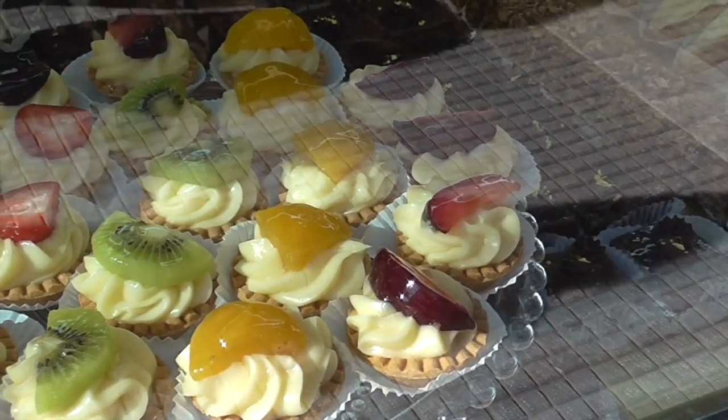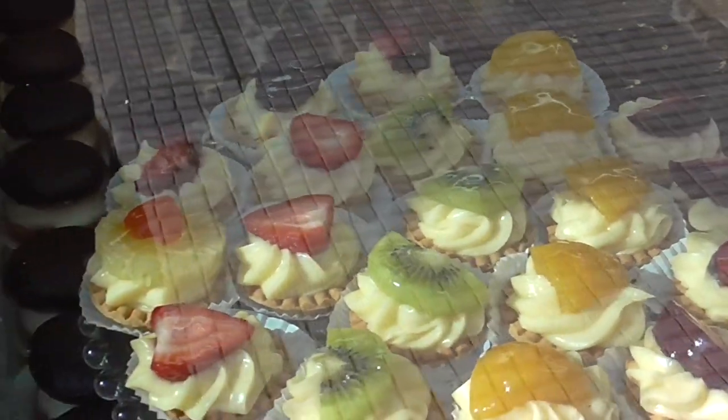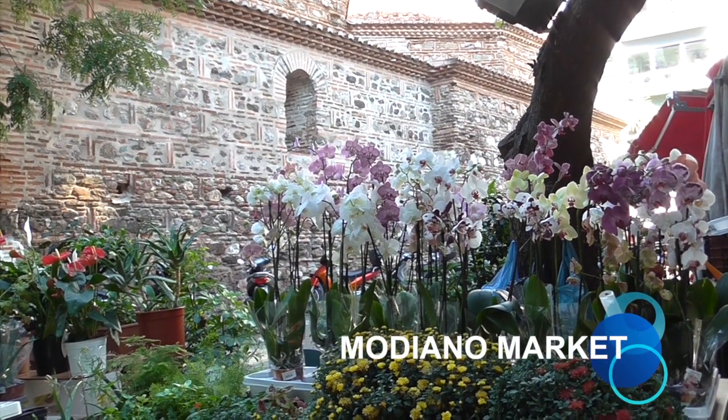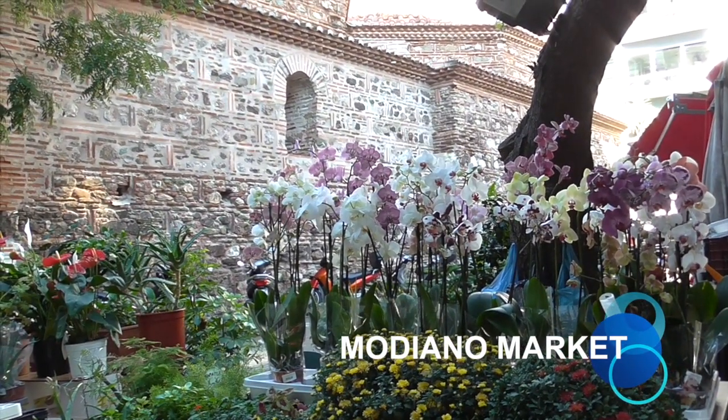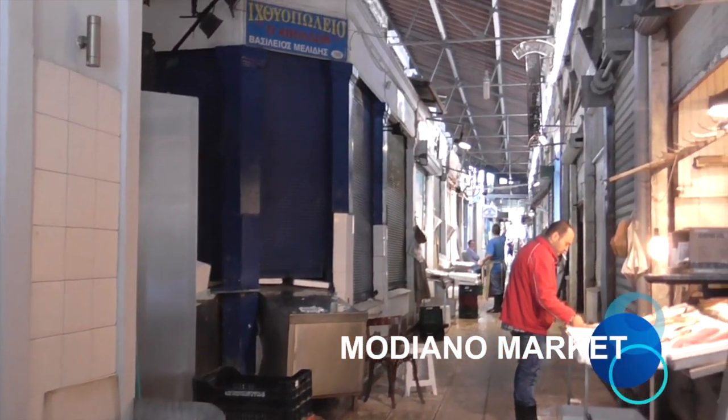This is the first time I've seen actual pastries, but they're sitting in the sun. The Modiano Market is called the Paris of Thessaloniki and named after the architect Eli Modiano.